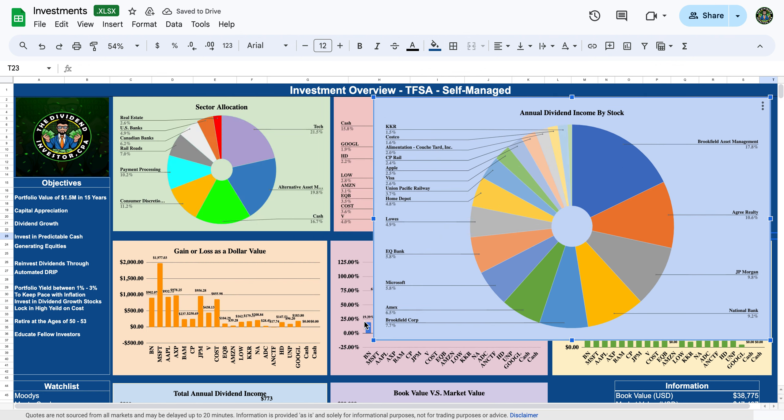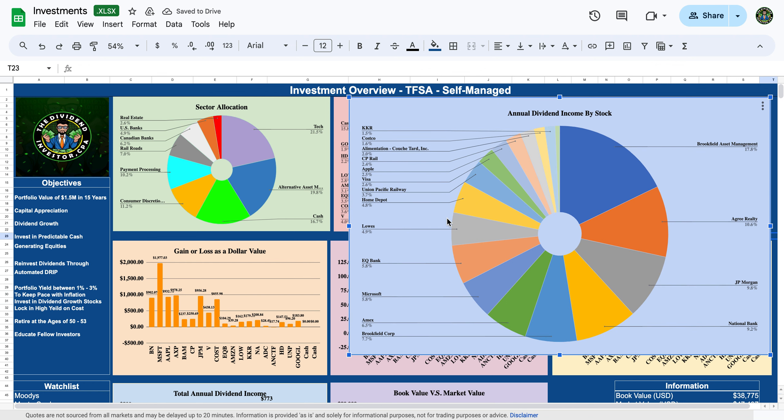Now let's look at annual dividend income per stock as a percentage of total dividend income. Brookfield Asset Management pays me about 17%, Agree Realty 10%, JP Morgan 10%, National Bank 9%, Brookfield Corp 7%, American Express 6.5%, Microsoft 6%, EQ Bank almost 6%, Lowe's and Home Depot about 5% each, Union Pacific 3.57%, Visa 2.5%, Apple 2.5%, CP Rail 2.4%, Alimentation Couche-Tard 2%, Costco 1.6%, KKR 1.5%, and Google about 0.7%.